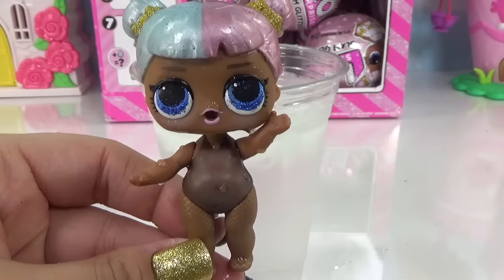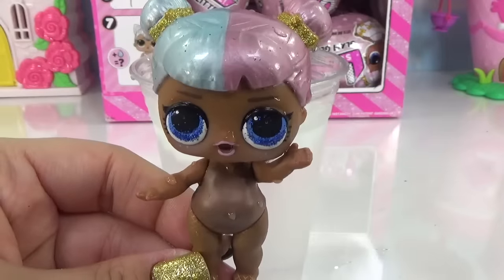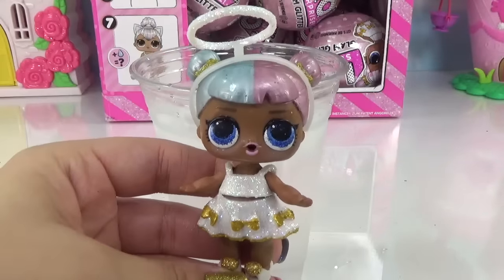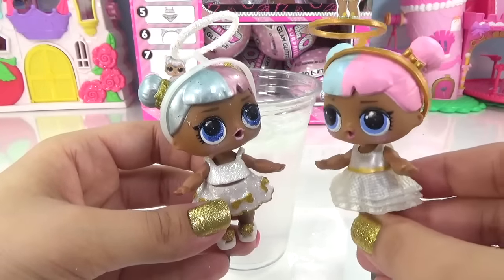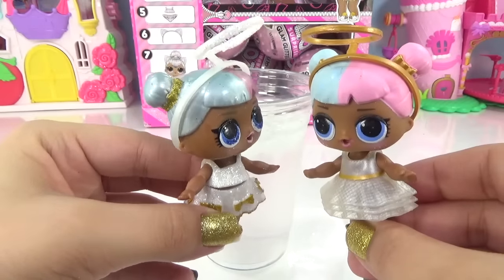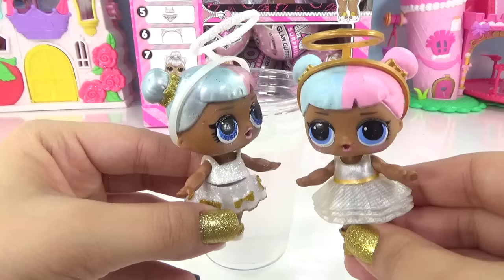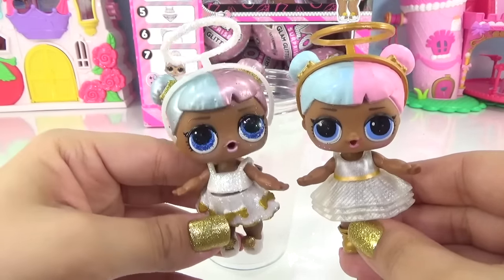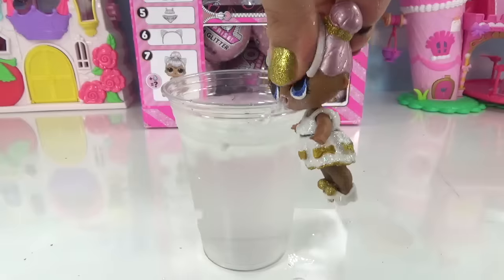I heard from a very viable source — the LOL Surprise Channel — that Sugar is actually the naughty one and Spice is actually the nice one. Keep that to yourself, you didn't hear it from me! Here she is all dressed up in her super cute Glam Glitter outfit. It looks like we've been figured out — everyone knows we're the naughty ones now. And since Sugar is a color changer, she is also a spitter.